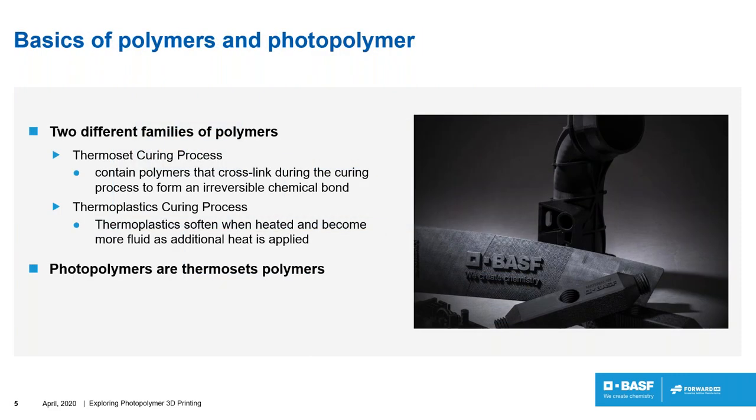Of course, hardware without a material will never make any parts, so it's important to understand the basics of polymers and where photopolymers fit in. There are two types of polymers: thermoplastics and thermoset polymers. Let's look at the main characteristics of these two categories.